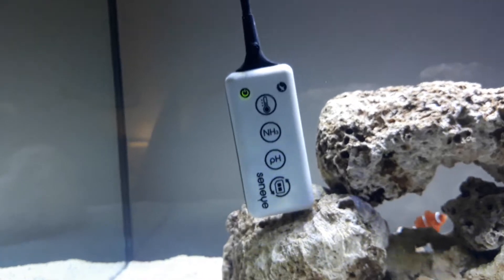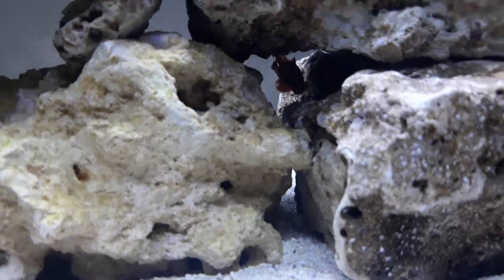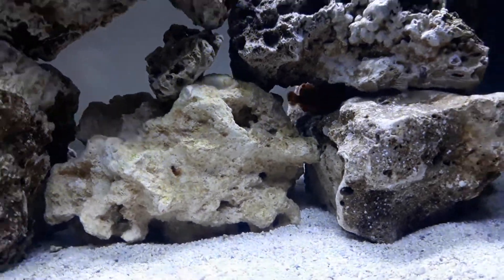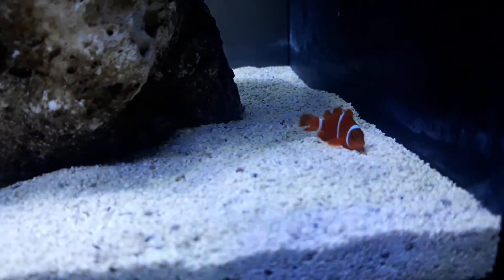Also, you can see in here I've got my Salifert system in there at the minute to test the ammonia. The other clownfish is doing fantastically well — proper little bully. So yeah, a bit of an upset, but hopefully he will pull through.